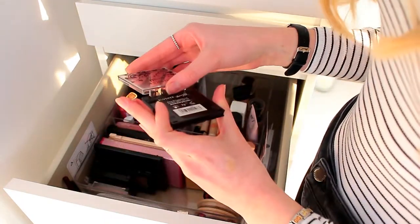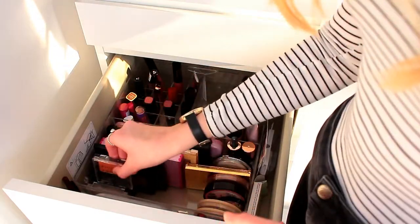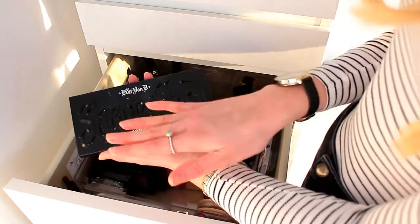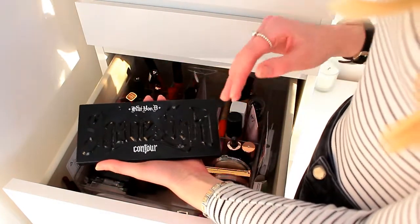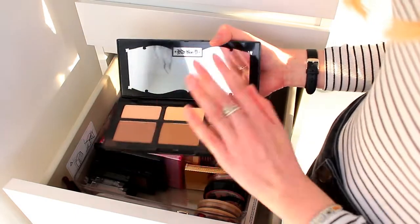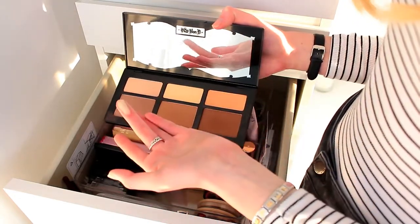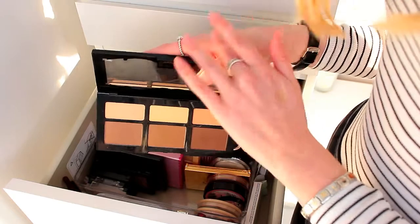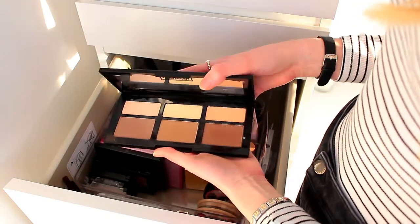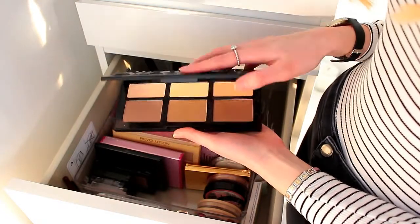And the Barry M blusher — it doesn't have a shade name, just a beautiful coral colour. I just realised I skipped over the most important product: the Kat Von D Shade and Light Contour Palette. If you're going to splurge on one product, I would one million percent recommend this. It is by far the best contour, bronzy, highlight palette I've ever tried. All the highlights are matte so they work as under-eye powders or all-over face powders. The only downside is it's very large for travelling and I'm terrified it'll smash because it was so expensive.